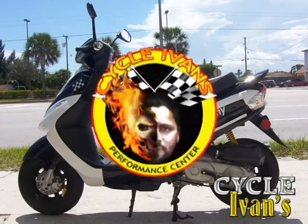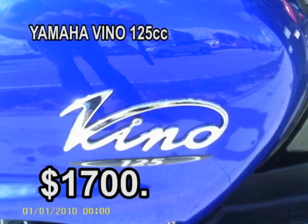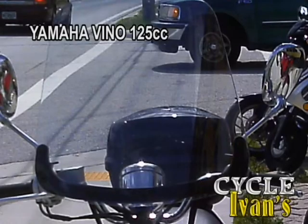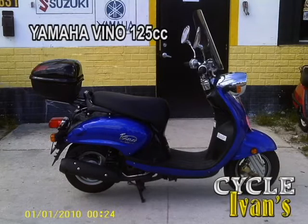Next, this pre-owned blue Yamaha Vino 125 cc has low miles, a sport trunk, and a full windshield. It's in mint condition, has lots of power, and is a deal at only $1,700. Call Ivins right now and ask about this scooter at 561-588-2302.